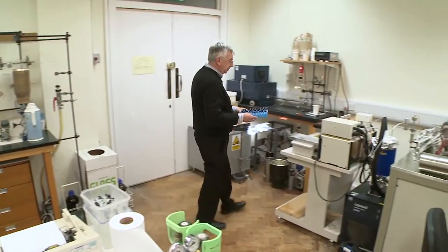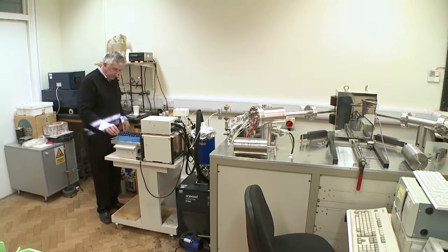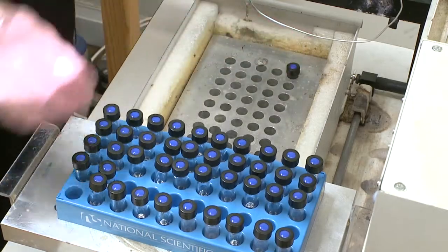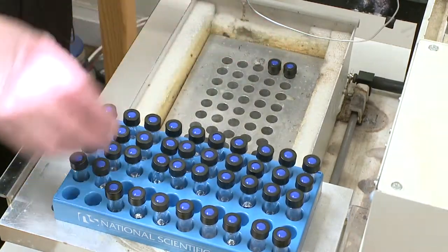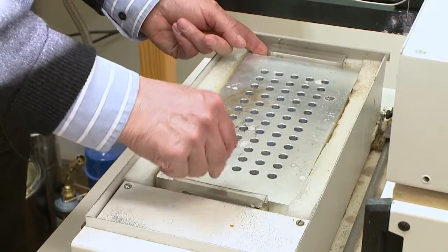I started working in this department in 1963, originally in the radiocarbon dating laboratory, and then in 1969 I moved over to work with Nicholas Shackleton after he got his PhD as his research assistant. I've been doing work in this field of climatology since 1969 up until the present time, and I worked with Nick from 2000 until 2006 when he died.